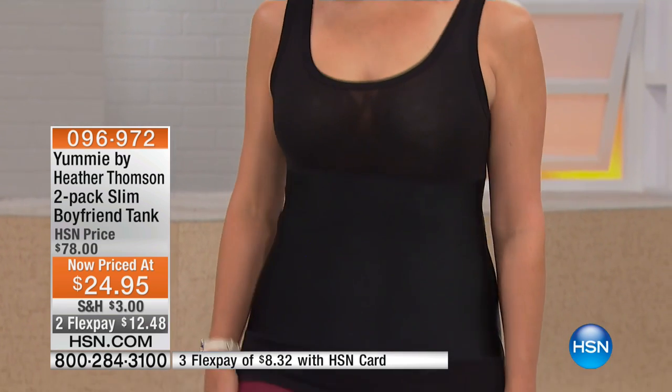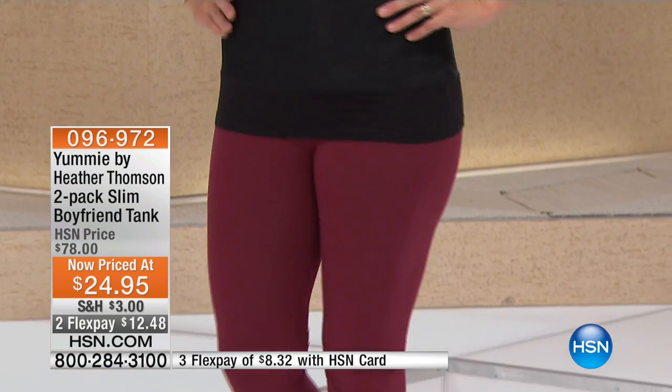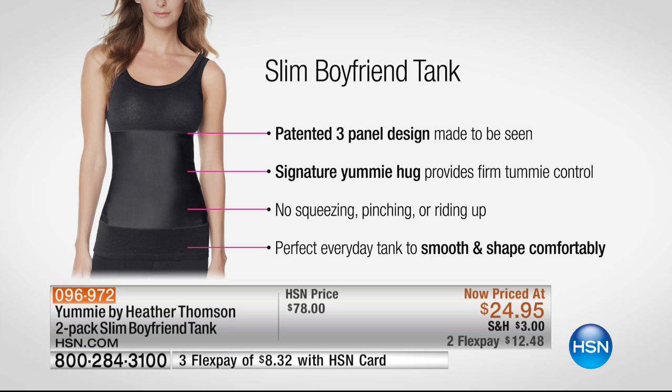When you think about who patents a tank top — well, Heather did. This is where the Yummy line all started: her slim boyfriend tank, and you're getting a two-pack for $24.95. The three-panel patented design is made to actually be seen — you don't have to hide it underneath, though you can wear it as a layering piece. The signature Yummy hug provides firm tummy control, smooths everything out, and gives you confidence back whether or not you've been to the gym. There is no squeezing, pinching, or riding up.